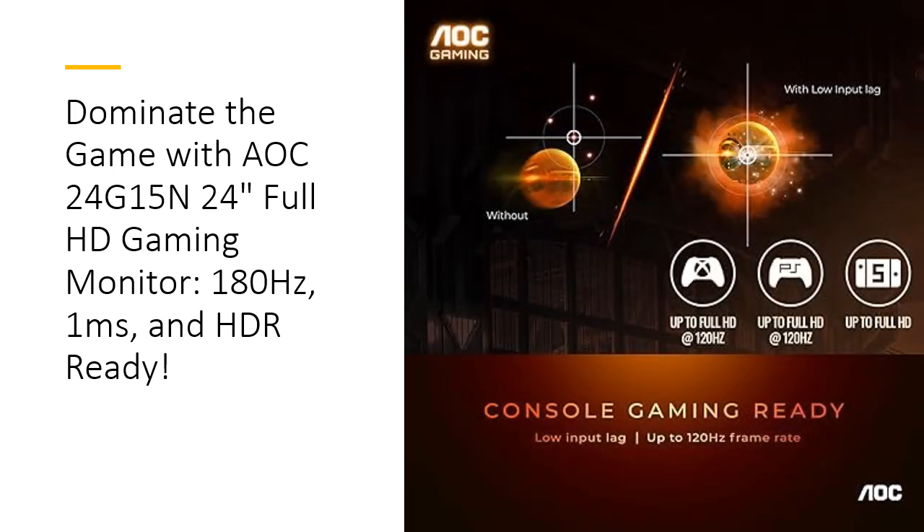Designed with gamers in mind, the AOC24G15N also features a blue light filter to reduce eye strain during extended gaming sessions. Its durable build and a three-year zero bright dot warranty ensure that this monitor remains a reliable companion through countless hours of gaming.